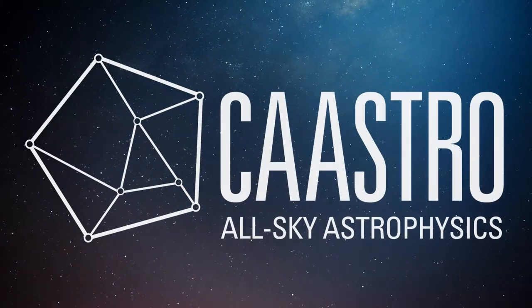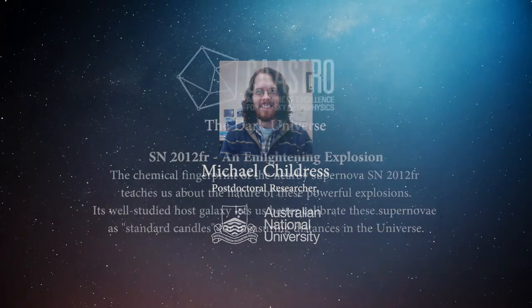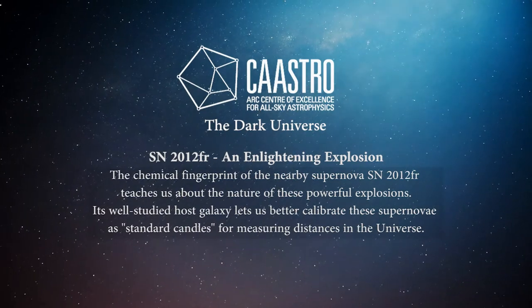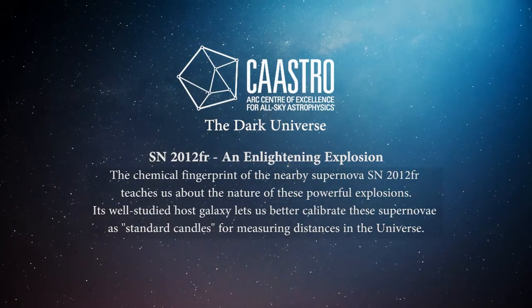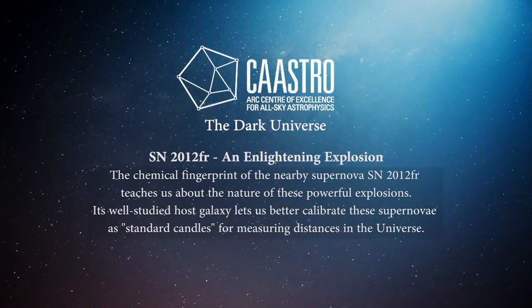My name is Michael Childress and I'm a postdoctoral researcher at the Australian National University in Canberra. My work is part of the supernova research group at ANU under the CASTR Dark Universe theme. My work focuses on studying type 1a supernovae in order to make them better tools for measuring the expansion history of the universe.